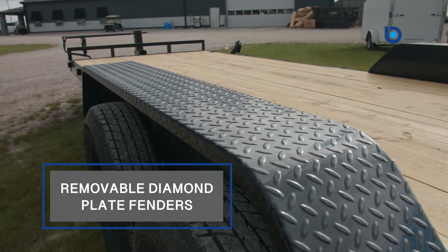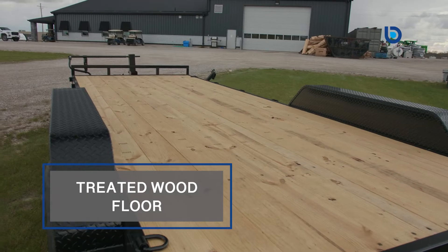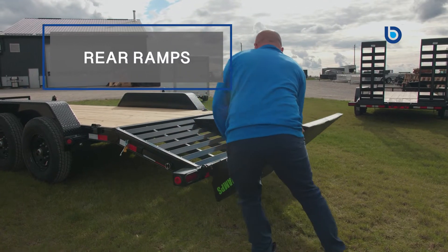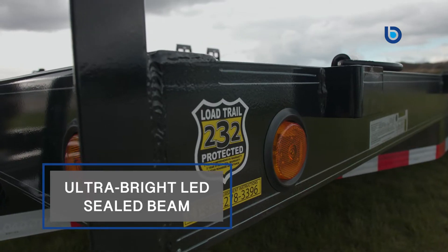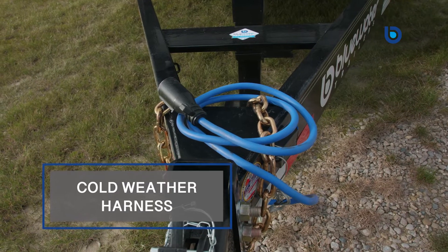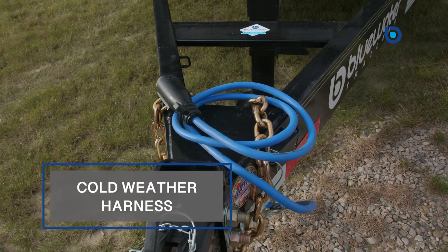Also standard here, we have the removable diamond plate fenders, treated wood floor and strong rear ramps for loading all your equipment. As well, you have the ultra bright LED sealed beam lighting and cold weather harness to keep you safe in all working conditions.